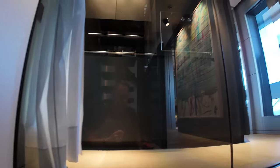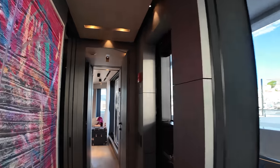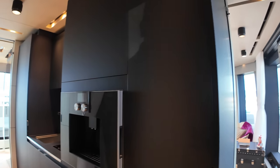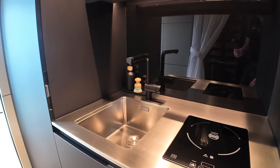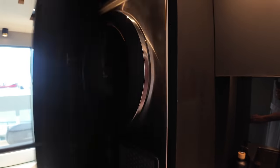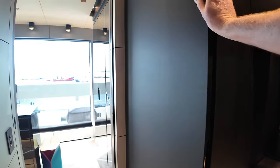Let's head forward and ascend up these stairs into the owner's deck. This entire deck is dedicated to the owner and one of his young sons. The owners have their own coffee machine here, their own induction hob, their own sink, and behind one of these panels they've got their own washer-dryer as well. They're very, very hands-on owners, which I think is absolutely fantastic.